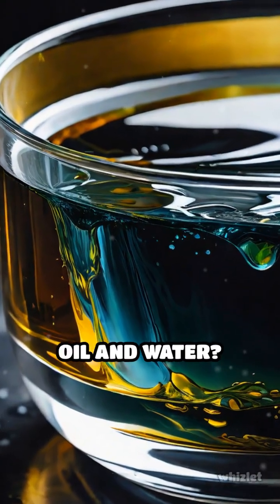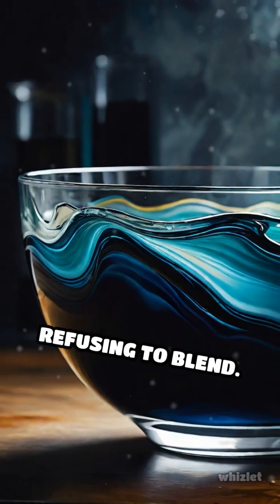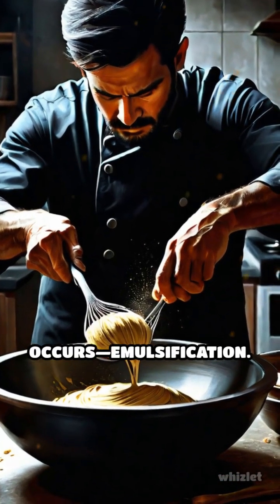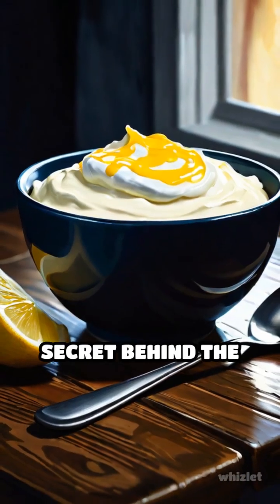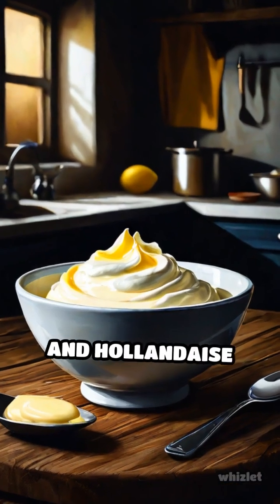What happens when you try to mix oil and water? Usually, they stubbornly separate, refusing to blend. But in the kitchen, a fascinating transformation occurs: emulsification. This process is the secret behind the creamy magic of mayonnaise, vinaigrettes, and hollandaise sauce.